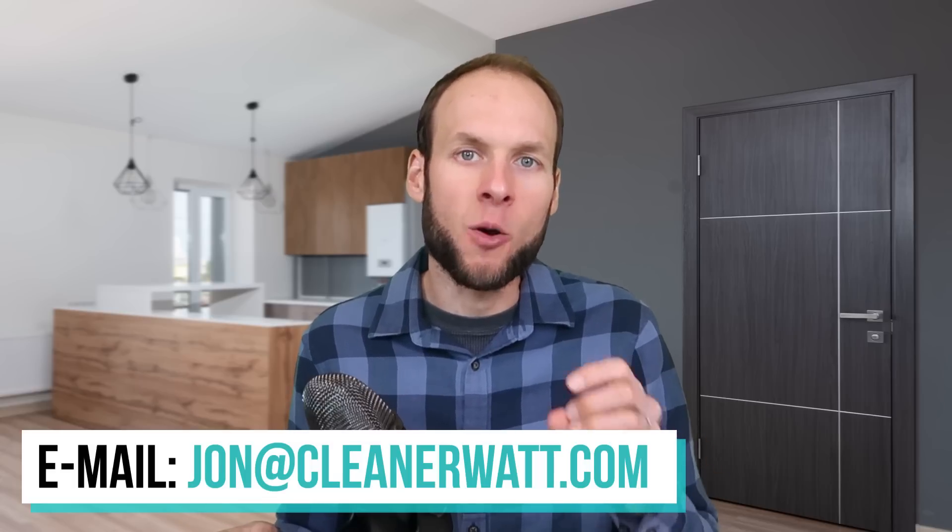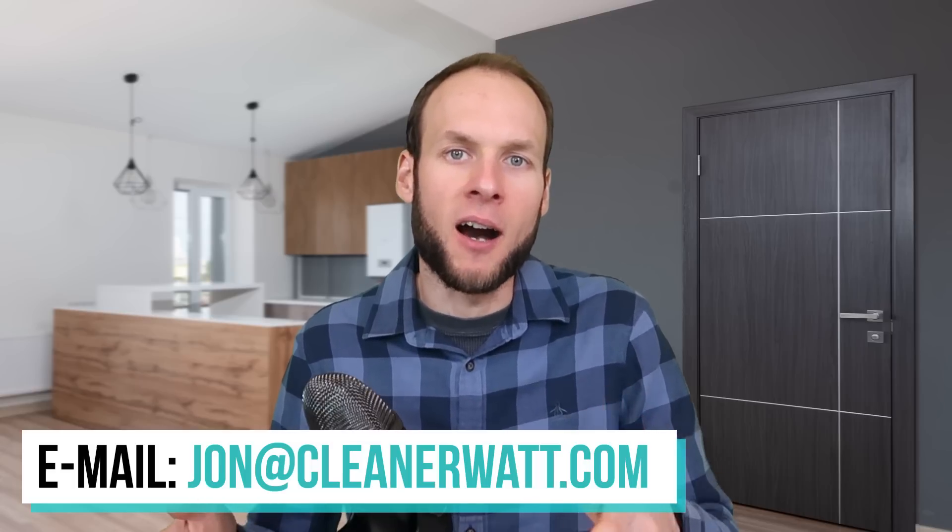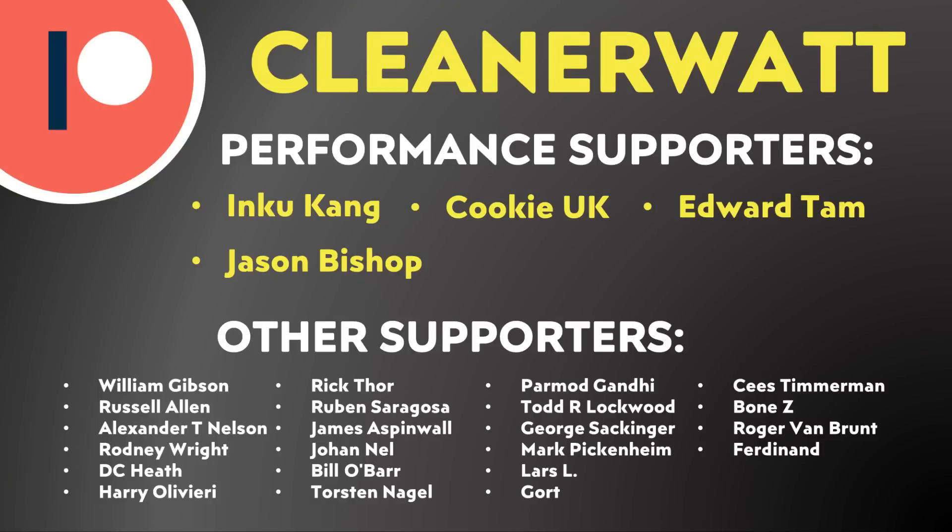Again, my email is Jon — J-O-N — at CleanerWatt.com. I'd like to take a moment to thank the Patreon supporters who support me every month and help make this content possible — a special thank you to my performance supporters and others listed on screen. If you'd like to find out more about the Patreon community I've set up, I'll put a link in the video description. Thank you so much.